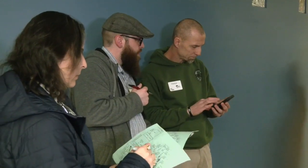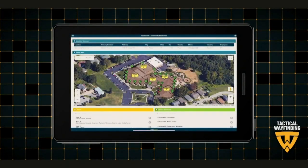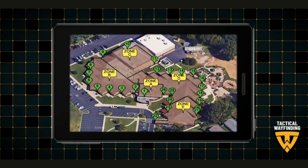The school is installing Tactical Wayfinding, a software developed by a dad who wanted to make it easier to find the location of an emergency. His son has a rare medical condition, and first responders can get to his entrance as opposed to having to go all the way around the building or through the building.